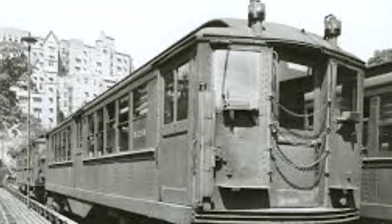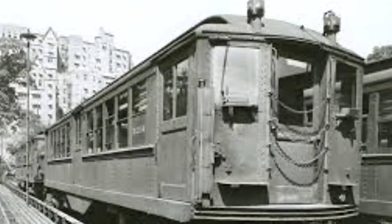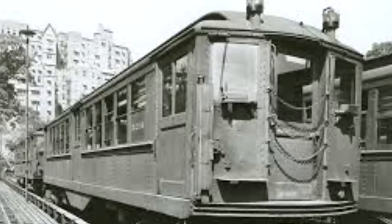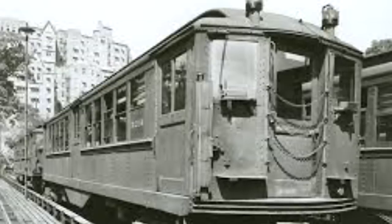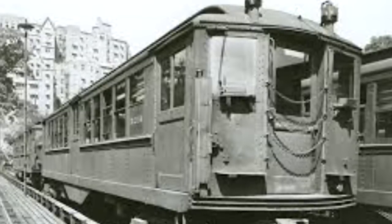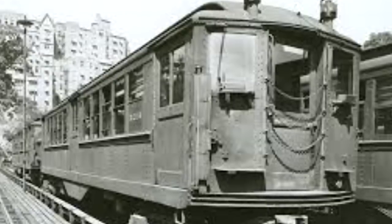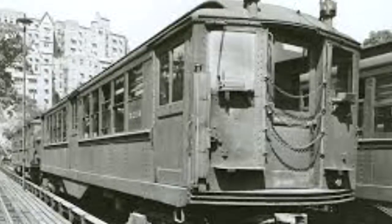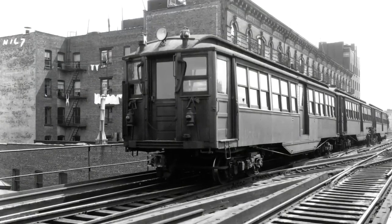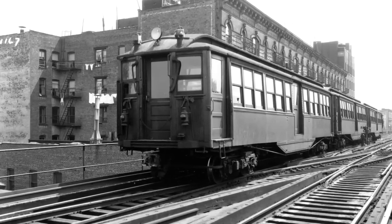The Malbone Street Wreck is distinctive, as it actually doesn't involve a typical train setup, as these were subway cars under control of the Brooklyn Rapid Transit Company, or BRT. It was a Friday, November 1st, 1918, at approximately 6:42 PM. It was the end-of-the-week rush hour, and the train was carrying about 650 passengers. It had just exited from the elevated part of the New York City subway line, and was now in a tunnel beneath Malbone Street, headed towards Prospect Park Station.